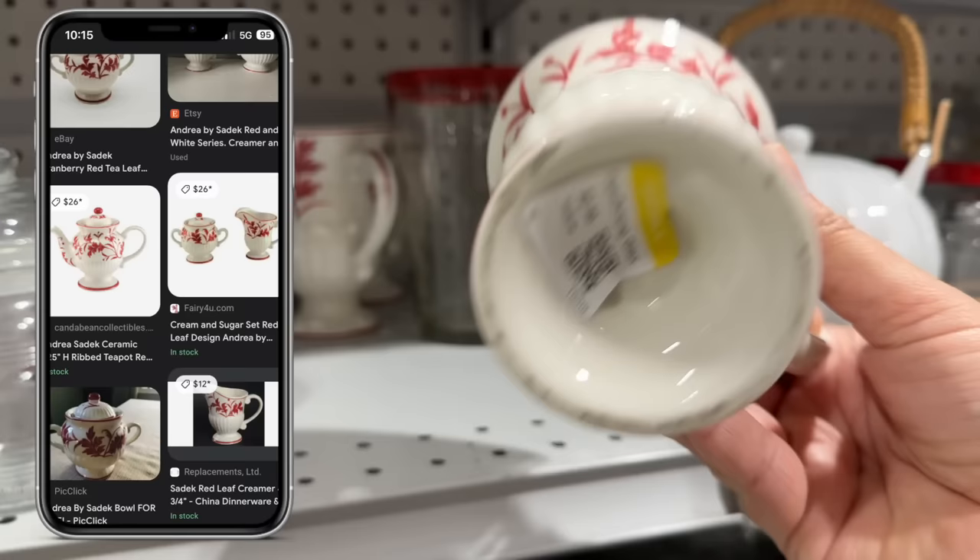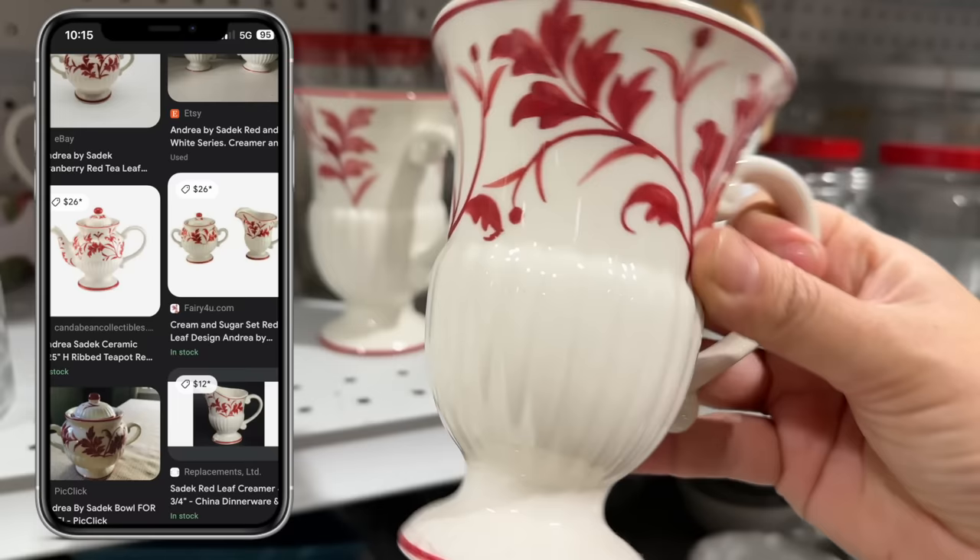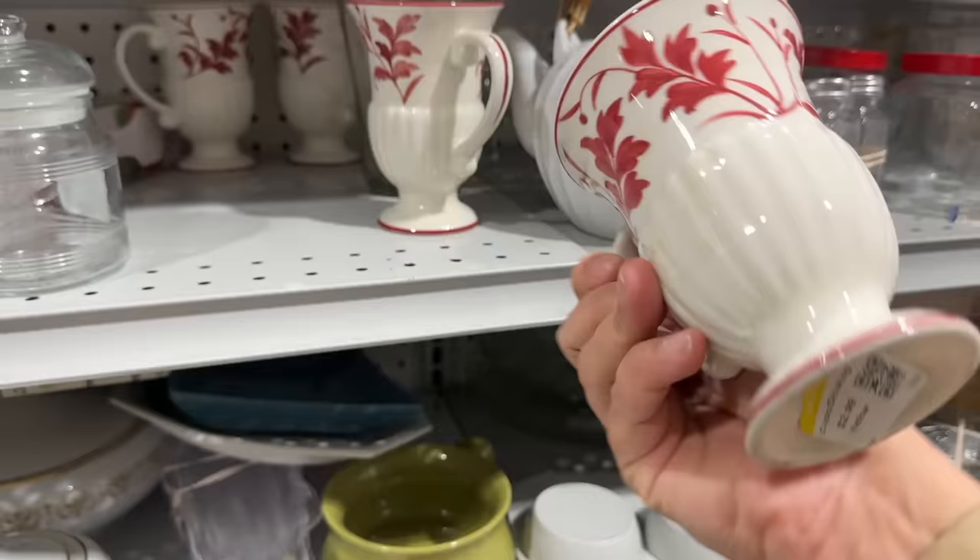These are by designer Andrea Sadek, and they are not incredibly valuable, but they are really pretty, and these would be the perfect addition to the holiday sale. I've been looking for holiday-themed items this past few weeks. Imagine sitting by a fireplace having hot cocoa in these beautiful mugs.